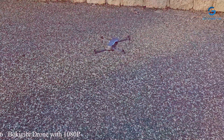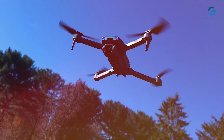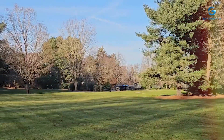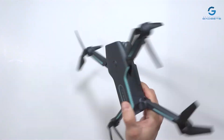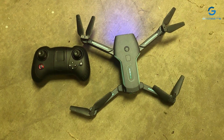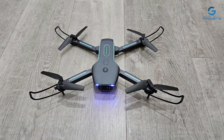Number 6: Bokajibi Drone with 1080p HD FPV Camera — your ticket to stunning aerial photography and immersive flying experiences. With its sleek and modern design, this drone is as stylish as it is functional, making it a must-have for both beginners and seasoned pilots. Equipped with a high-definition 1080p FPV camera, the Bokajibi drone lets you capture breathtaking aerial footage with incredible clarity and detail. Whether you're exploring scenic landscapes or documenting your outdoor adventures, this drone ensures every moment is captured in vivid detail.